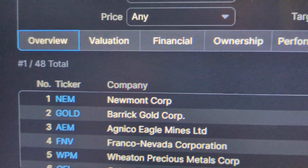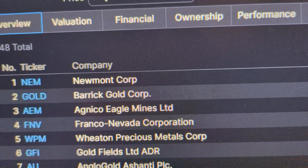Here we have them. Newmont Corp, Barrick Gold Corp — these are the biggest gold companies.